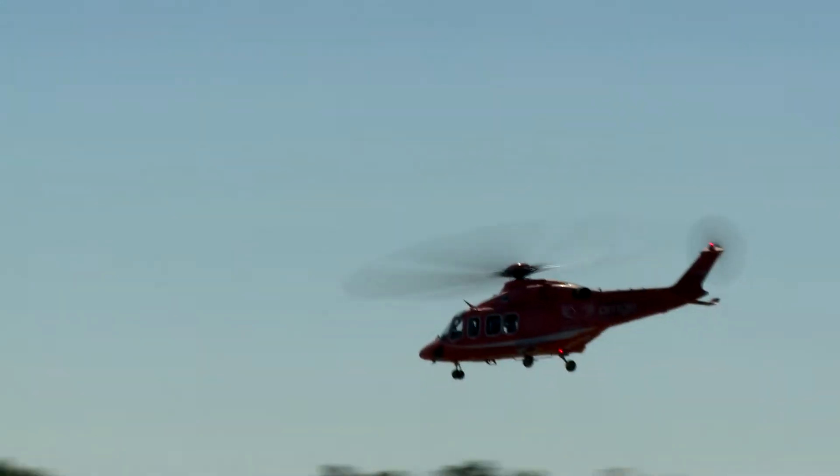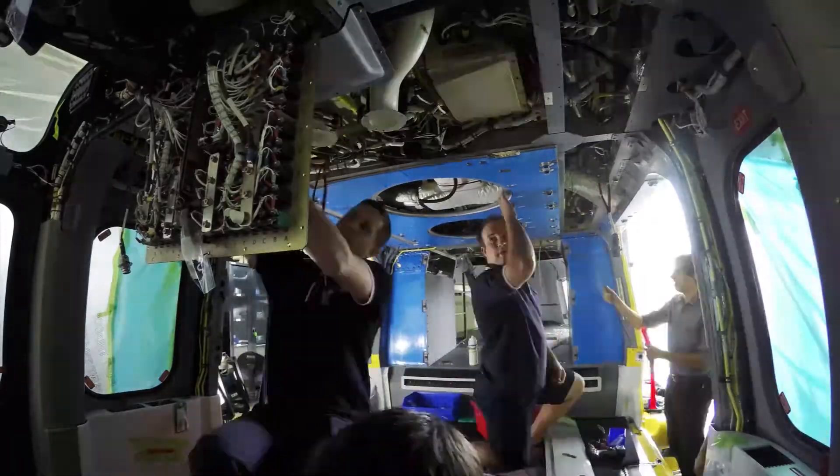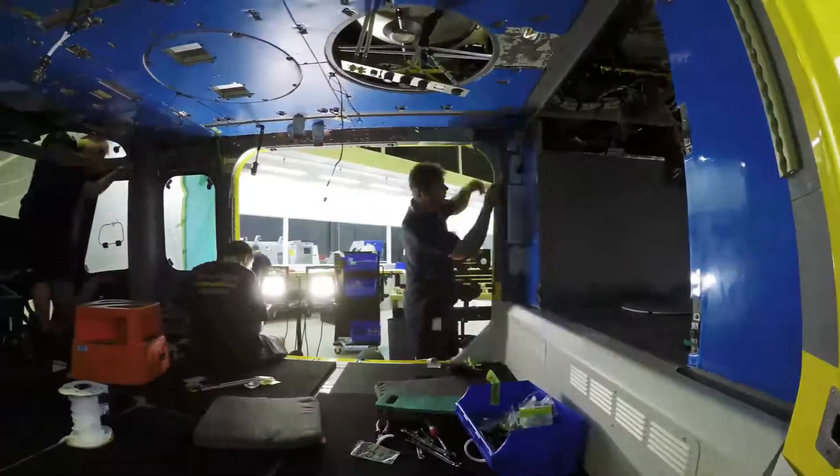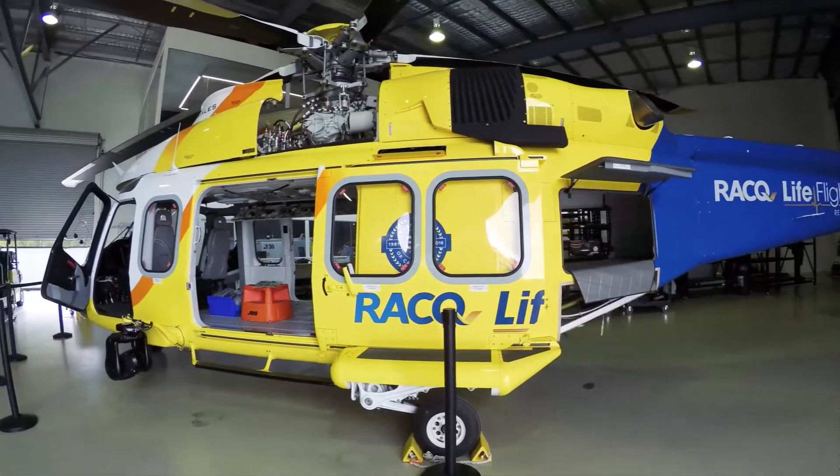You don't have to be a large organisation to be on your digital journey. HeliMods are doing a fantastic job of competing on a global stage using their own innovation with the Siemens technology to be able to compete with some of the largest players around the world.